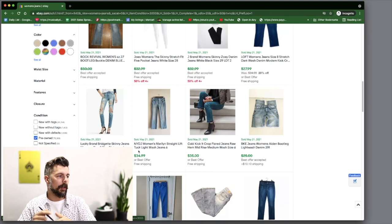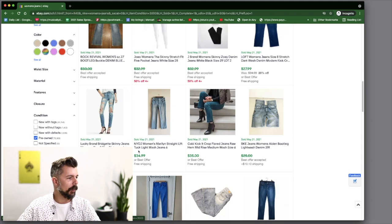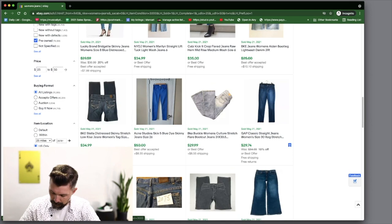I fold the jeans up really tight into a nice rectangle, fold them once more, slip them in — boom, ready to go. Lucky Brand is almost a dead giveaway — Lucky Brand generally does really well, I have a couple pairs for sale right now. There's NY&Co, I'm not familiar with that brand but it's got a good sale price. BKE jeans at $25 plus shipping, and BKE again for $35 free shipping — it's a recurring brand so we're writing down BKE.